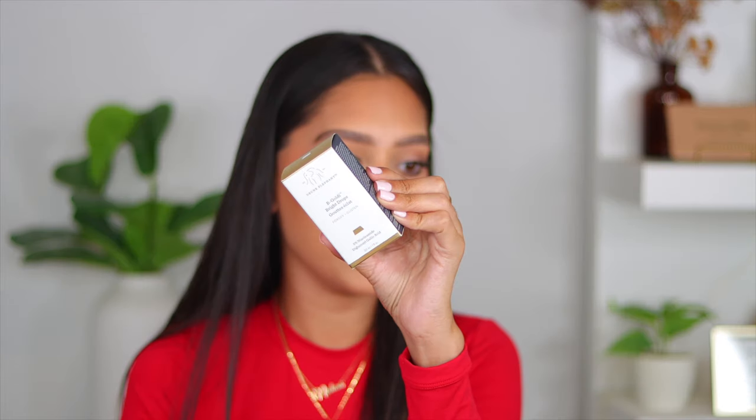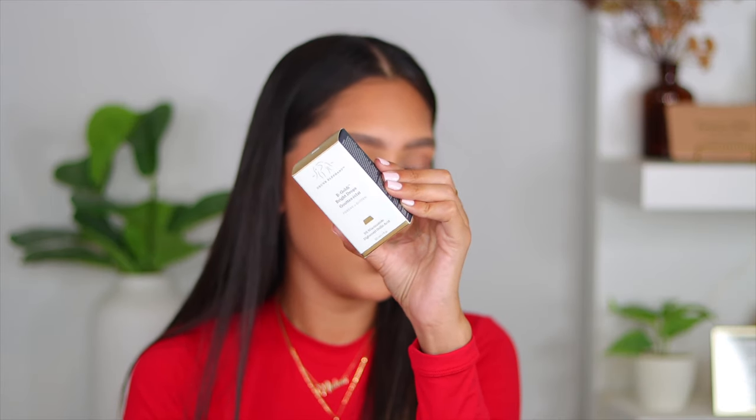The first thing I got is the Drunk Elephant Be Goldie Bright Drop. It's kind of like an illuminating version of their bronzing drops. I'm going to put a little on the back of my hand — I'm not trying to be wasteful, but let me see if you guys can see the glow. I'm planning to use this in conjunction with my moisturizer, or even with a sunscreen if you want to add a little bit of glow. It's very, very subtle. It also has no scent, which is great if you're sensitive to smells. I haven't seen a lot of people talk about this, so I'm excited to give it a try.